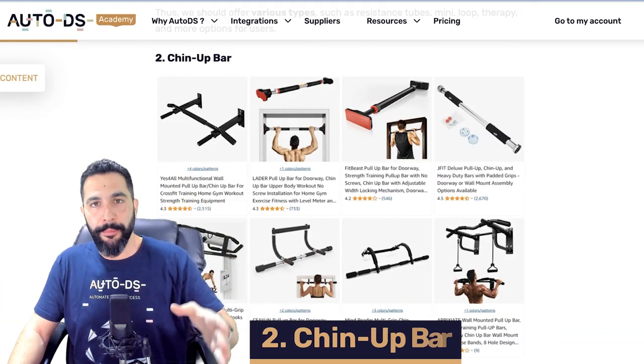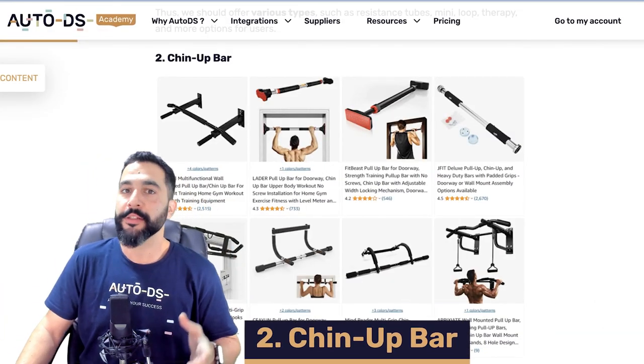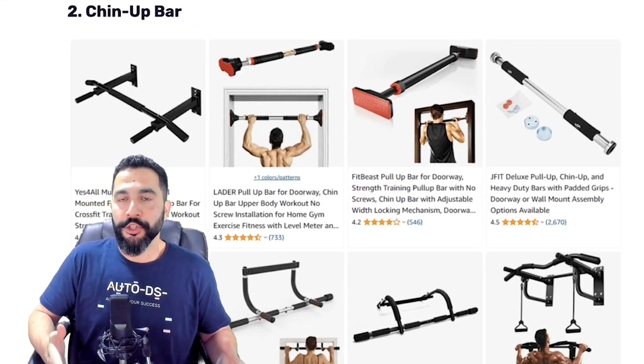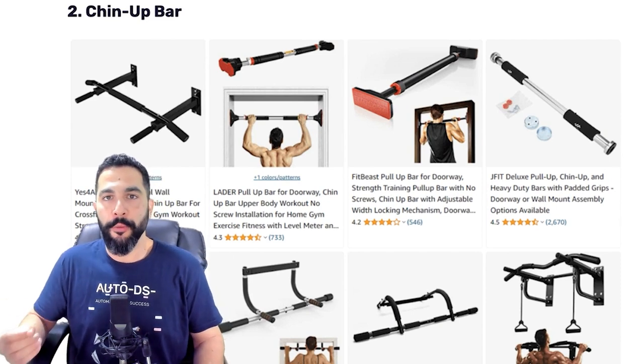Product number two: chin-up bars. Another product that's been around for a while, but new versions come out all the time and more people are looking to purchase them for home fitness programs. The products in this video can be for both the home fitness niche and those who go to the gym.